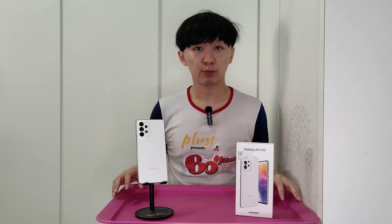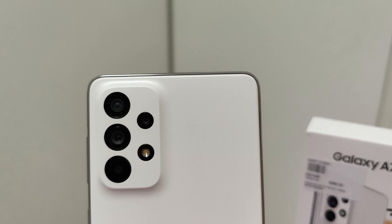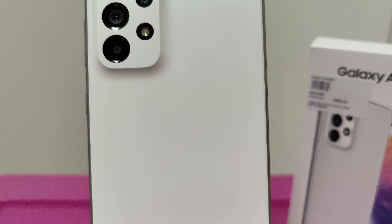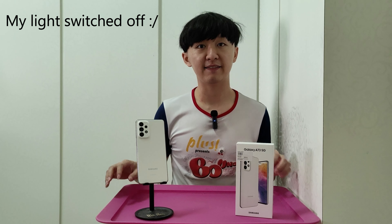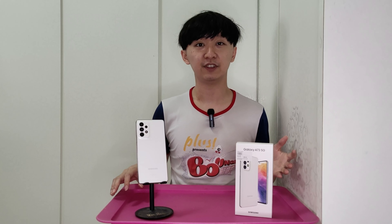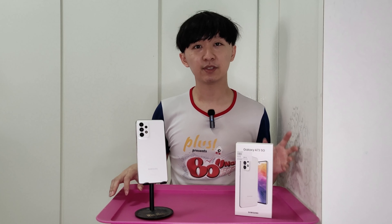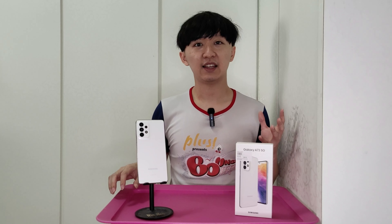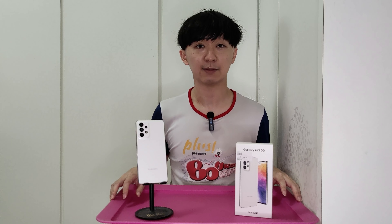The third difference is the camera, specifically the main camera. The Samsung Galaxy A53 uses a 64-megapixel camera whereas the A73 uses a 108-megapixel camera. Both devices have optical image stabilization (OIS) on their main cameras, which is a plus — it helps in low-light photography with longer shutter times by compensating for hand shake, and it also helps produce less shaky video footage when moving and shooting simultaneously.